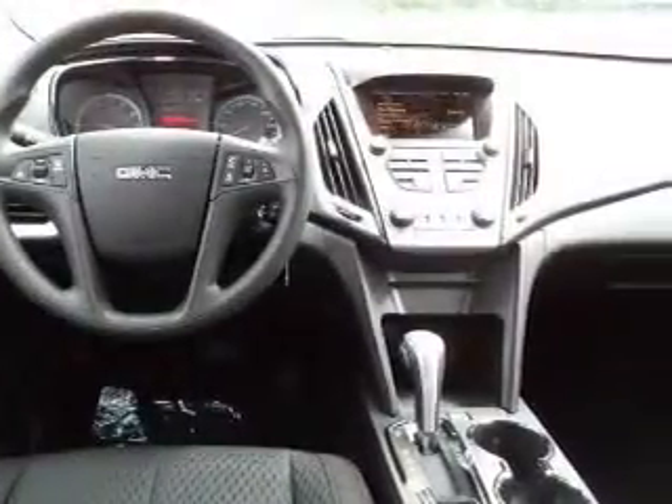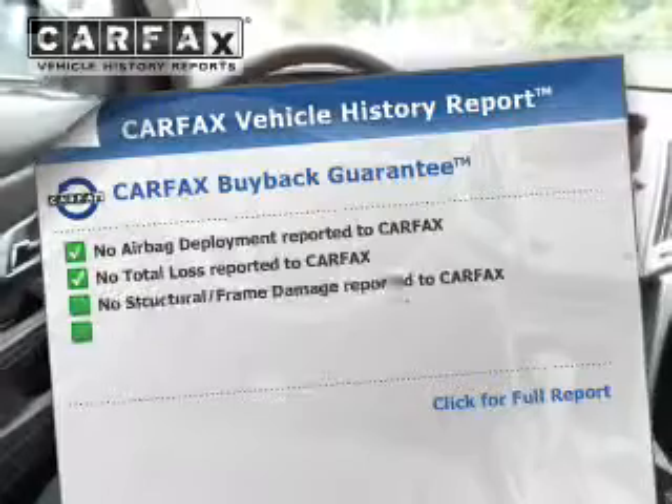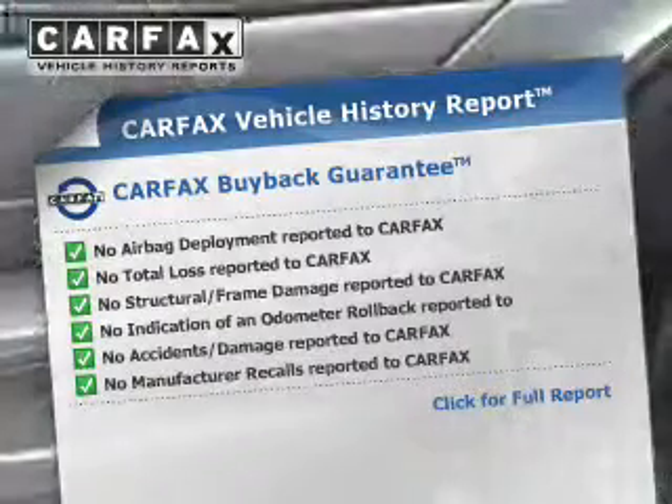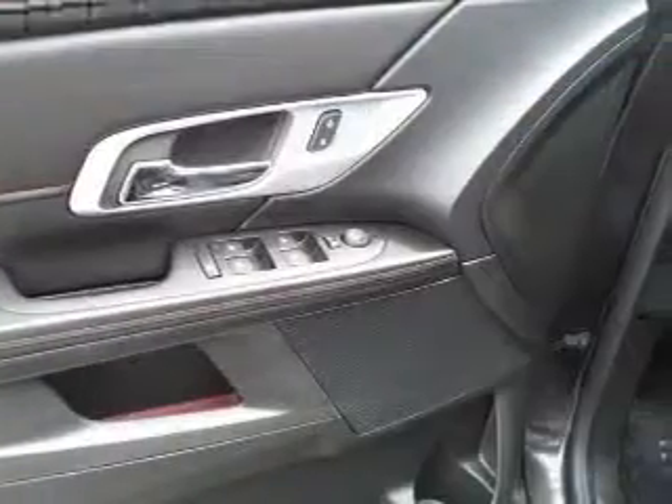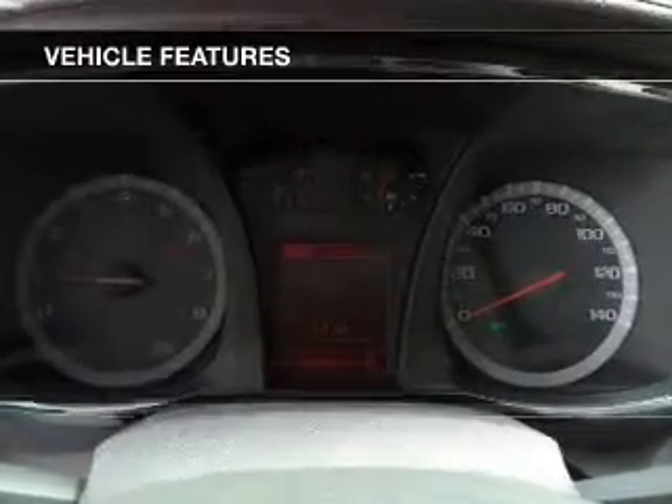Stand out from the crowd with premium wheels. The anti-lock braking system will help keep you safe on the road. Know the history on this ride and greatly reduce your buying risk with the included Carfax Vehicle History Report. And with these notable features, you won't want to miss out on the opportunity to own this amazing ride.